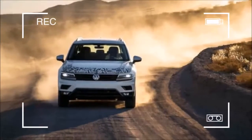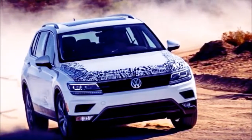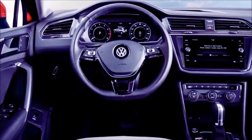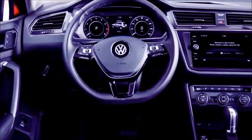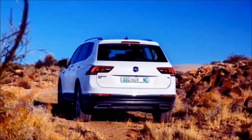All new 2018 VW Tiguan colors: Pure White, Cardinal Red Metallic, White Silver Metallic, Platinum Black Metallic, Deep Black Pearl, Habanero Orange Metallic, Silk Blue Metallic, and Dark Moss Green Metallic.